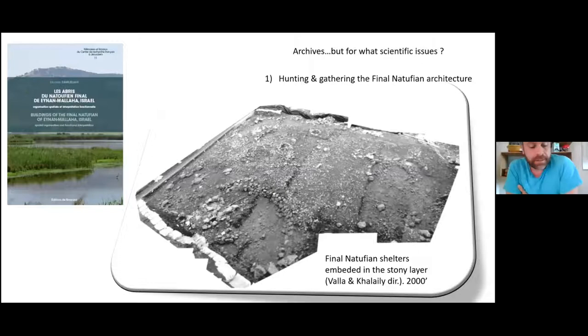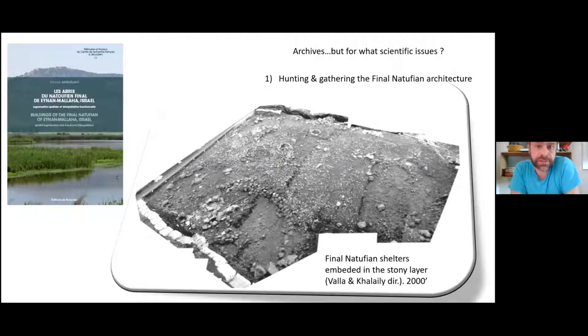Recent excavations have shown that the village is occupied permanently during the final Natufian. In his PhD, recently published, Nicola studied the different dwelling structures. The final Natufian structures are embedded within a dense stony layer and are really not easy to identify. According to the publications of the project excavated by Perot, they did not find any final Natufian structure, with the exception of two in the blue on the map. This raises the question of whether it is a matter of erosion of the final layer or non-identification. Perot mentioned in 1957 some structures that are probably final Natufian.